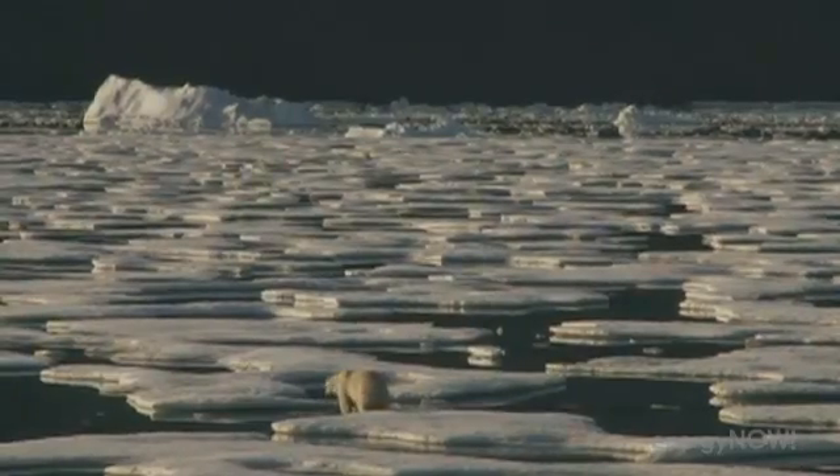We're going to lose the Arctic if we keep going on the path we are and don't do something. We're losing it. What's the simplest and quickest way to save it? Probably to reduce the amount of solar radiation going into the Arctic right now.